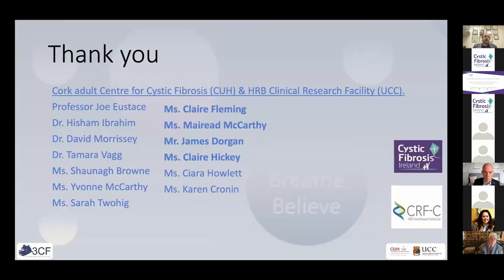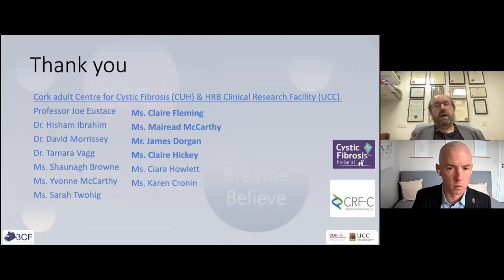I'd like to thank CFI for all their ongoing support, and my own team at Cork University Hospital. Without the CF nurses, physios, and dietitians, my life would be very difficult. I'd like to thank them for everything they do for me and for all patients in the greater Cork area with cystic fibrosis.